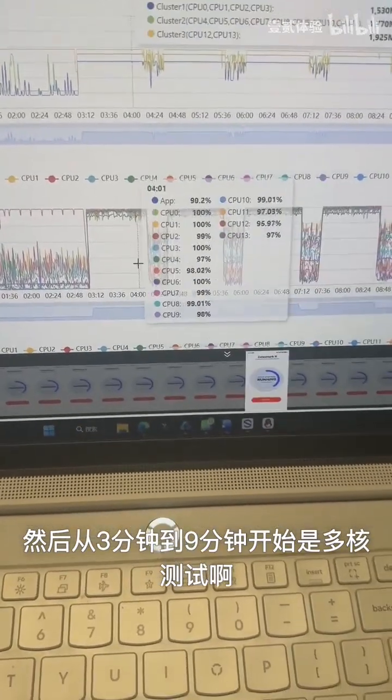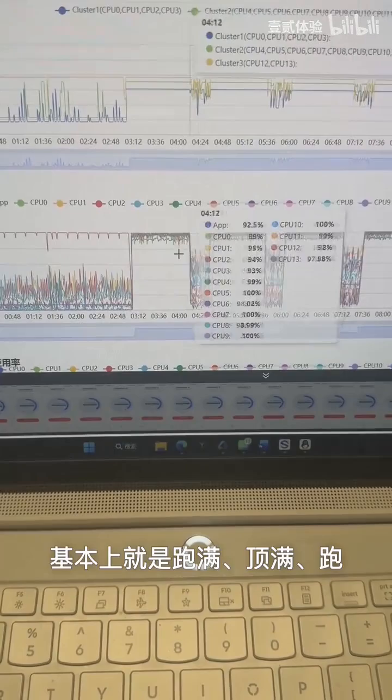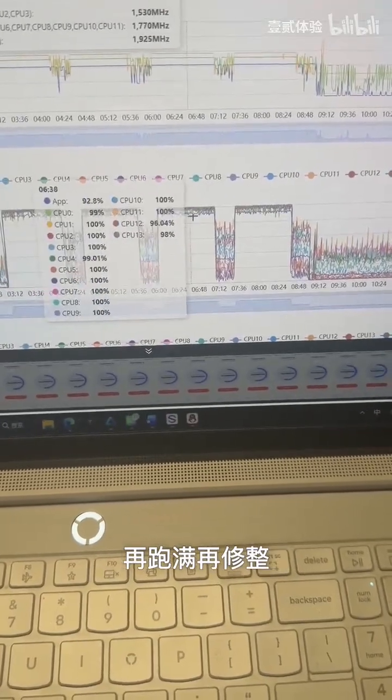Starting from minute three and going to minute nine, it switches over to the multi-core testing phase. For the multi-core section, we have really increased the pressure — it basically runs at maximum capacity, takes a short break, then maxes out completely again, and then takes a rest.